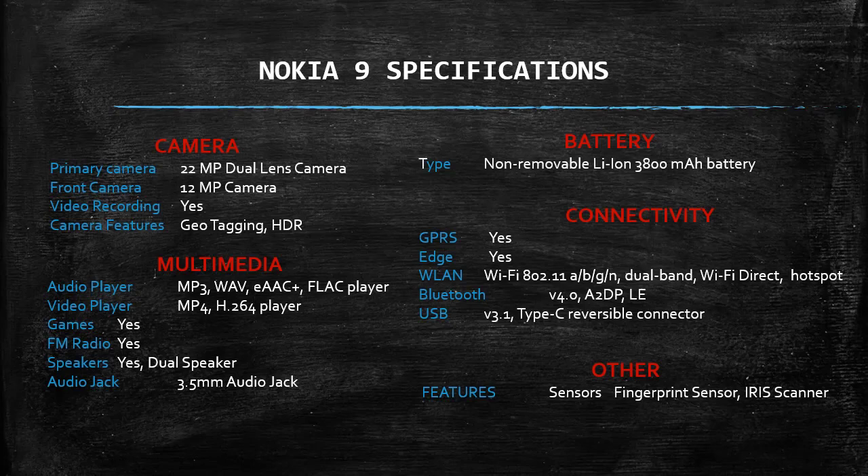Multimedia: audio player supporting MP3, WAV, EAAC+, FLAC. Video player supporting MP4, H.264. Games yes, FM radio yes, speakers yes dual speaker, audio jack 3.5mm. Battery: non-removable Li-Ion 3800mAh. Connectivity: GPRS yes, Edge yes.